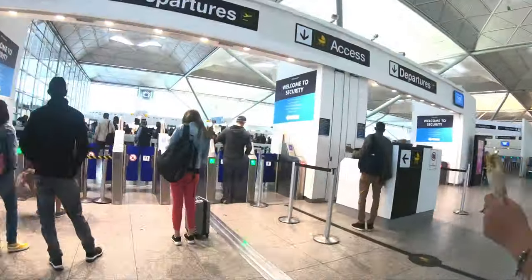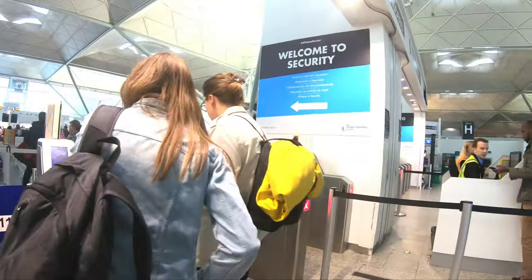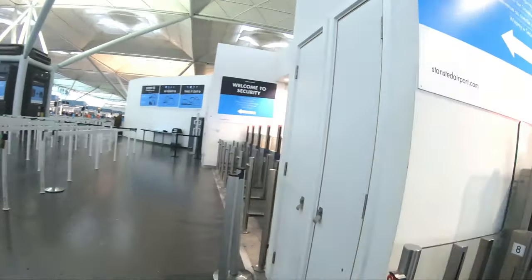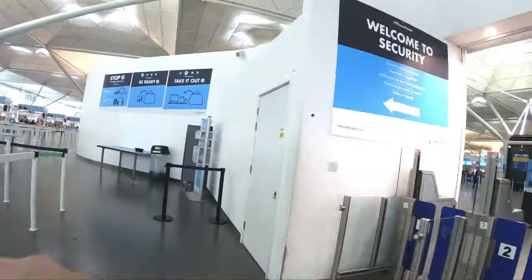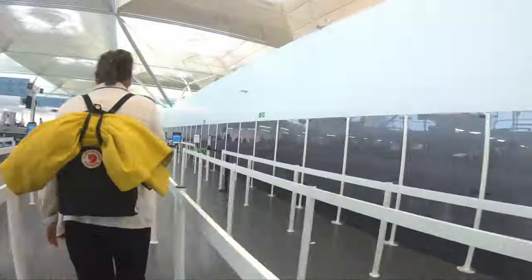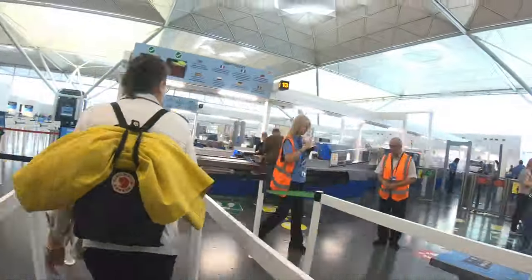At Stansted you can only get a Costa in the arrivals area, with Starbucks the main coffee chain airside. So we always grab a toasty or panini and walk the length of the terminal whilst eating it — sometimes in the security lane too — it's just a little bit more time efficient when you've not got much time at all. Thankfully the security at Stansted today was a breeze; many lanes were open and we didn't have to wait at all.